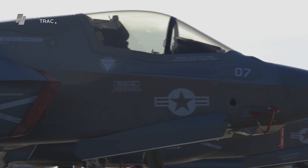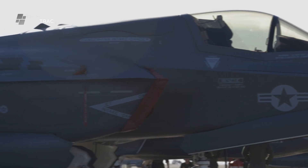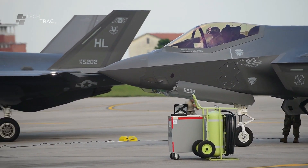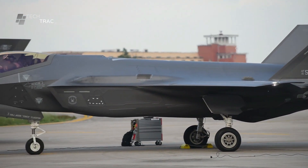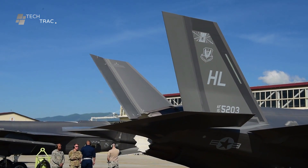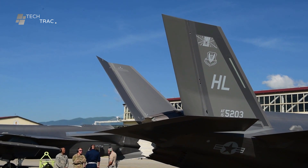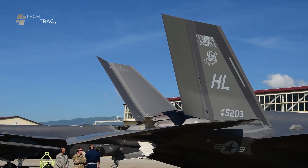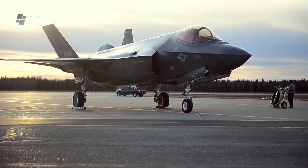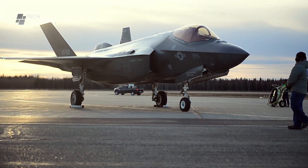Weather conditions and forecasts that could affect the flight and the strategy to be used are also covered. After the briefing, the crew performs a series of rigorous pre-flight checks, including an aircraft physical check where mechanics and technicians verify the physical condition of the aircraft, ensuring there is no damage or technical problems that could disrupt the flight.